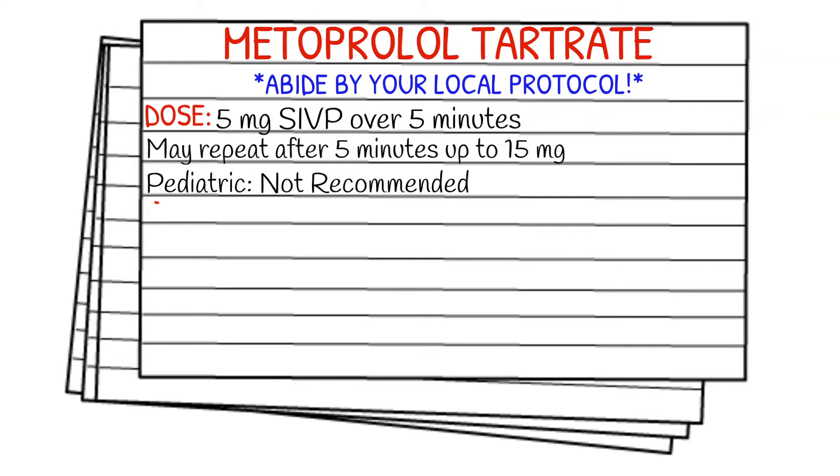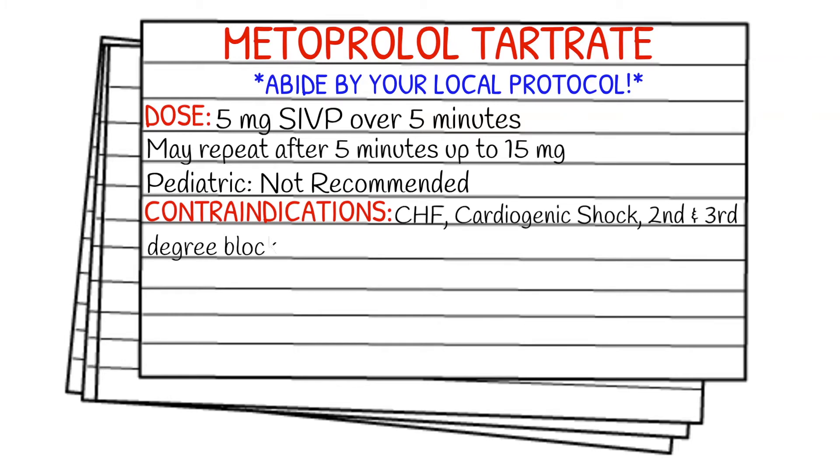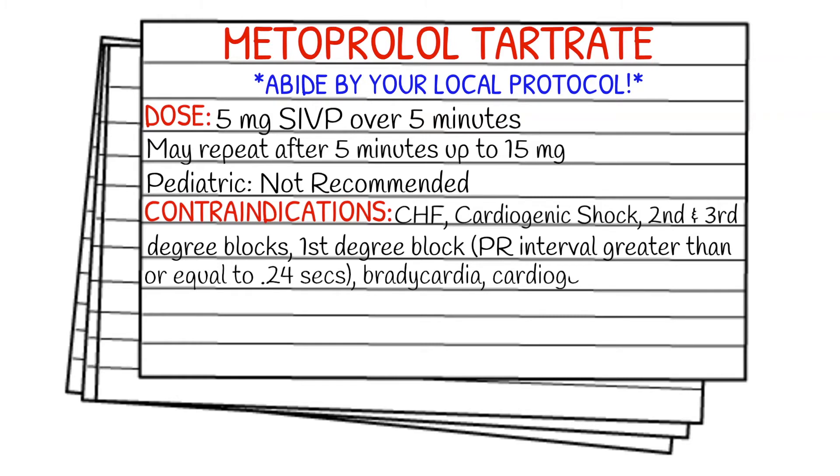The contraindications are CHF, cardiogenic shock, 2nd and 3rd degree blocks, 1st degree blocks with a PR interval greater than or equal to 0.24 seconds, bradycardia, and sick sinus syndrome.